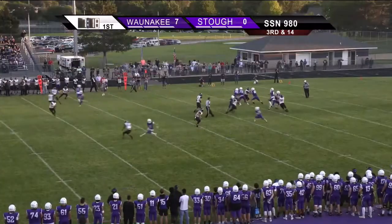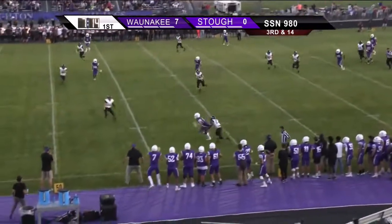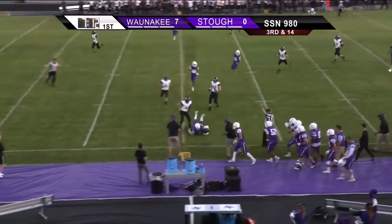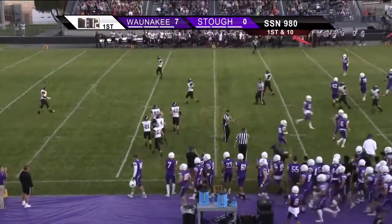It's a snap, back to pass, looking, throwing, and caught nearside, and eluding tacklers. Connor Knopf all the way up to the 49 yard line, a gain of 29, it's a first down.